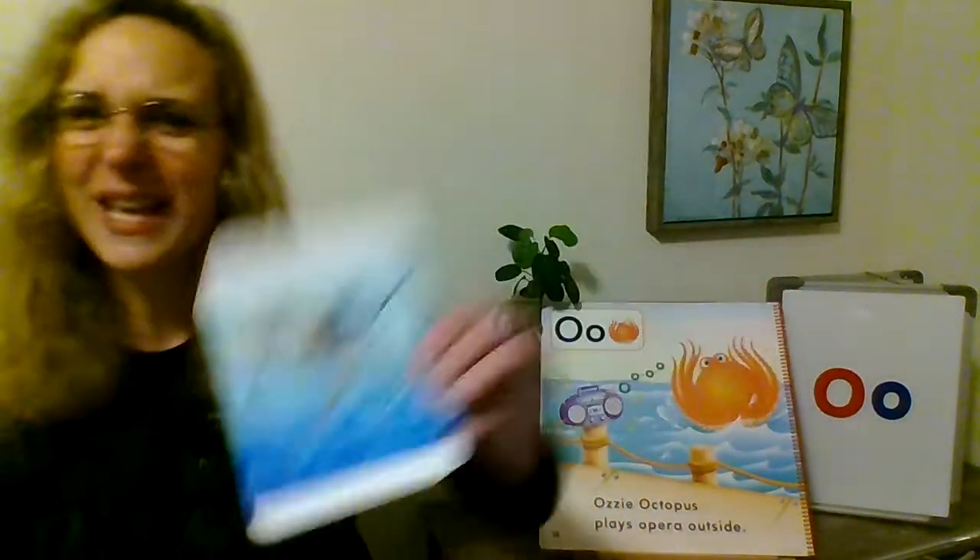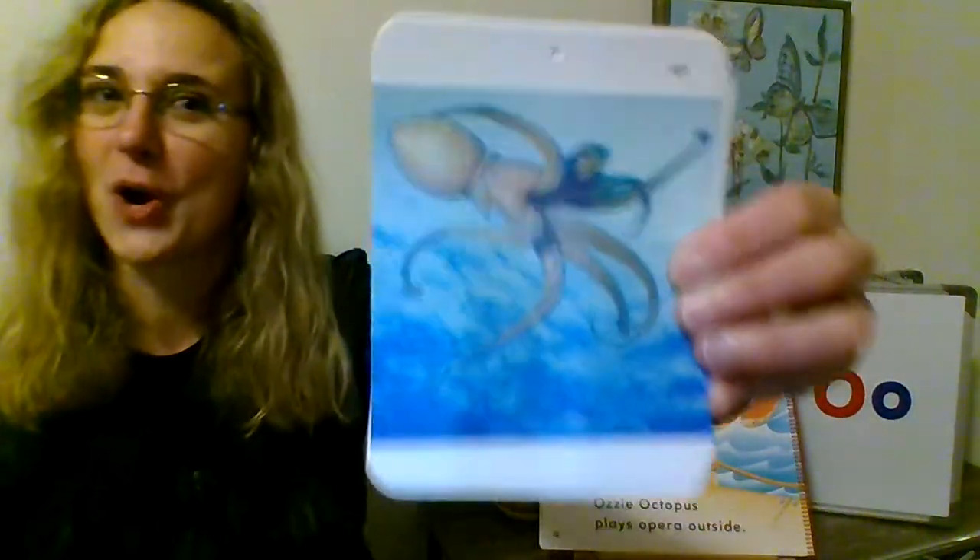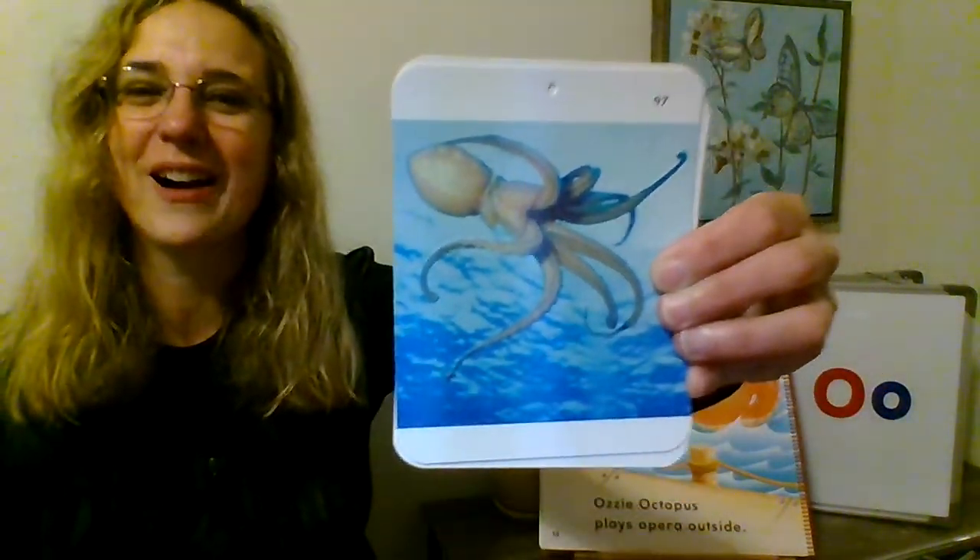We're going to practice singing the song next time. This time we're going to go over some words that start with the letter O. O is for octopus — that looks a little bit like a squid, doesn't it? But it is an octopus.